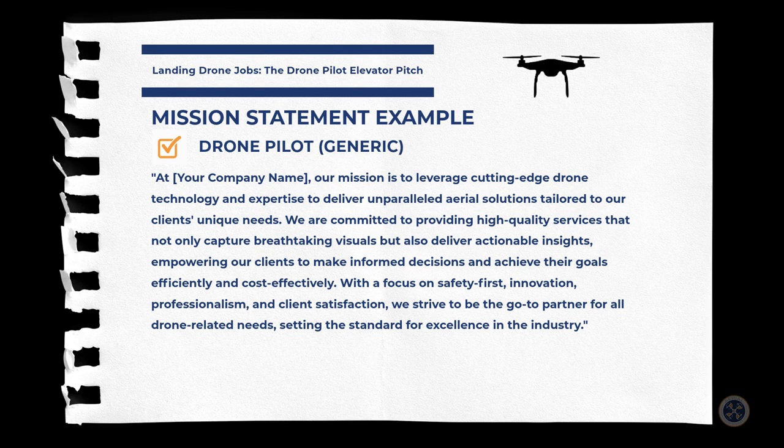Here's the mission statement for drone pilots — the generic version: 'At Aerial Northwest, our mission is to leverage cutting-edge drone technology and expertise to deliver unparalleled aerial solutions tailored to our clients' unique needs. We are committed to providing high quality services that not only capture breathtaking aerials but also deliver actionable insights, empowering our clients to make informed decisions and achieve their goals efficiently and cost-effectively. With a focus on safety first, innovation, professionalism, and client satisfaction, we strive to be the go-to partner for all drone-related needs, setting the standard for excellence in the industry.'